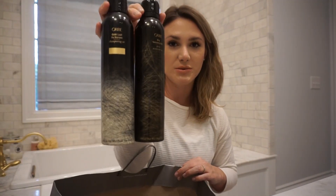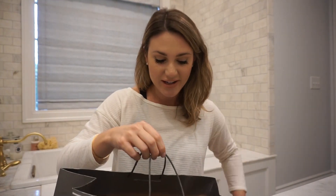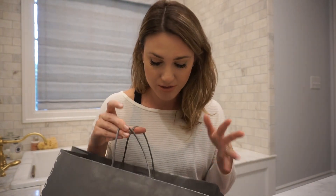I also have the Oribe dry texturizing spray. These look very similar. If you watch my channel you know I accidentally bought the dry shampoo meaning to buy the dry texturizing spray, but they both worked out and I love the dry texturizing spray. I already repurchased that — I use it every day pretty much. It's really good. A lot of these products you'll see that I repurchase because I just use the same thing all the time.